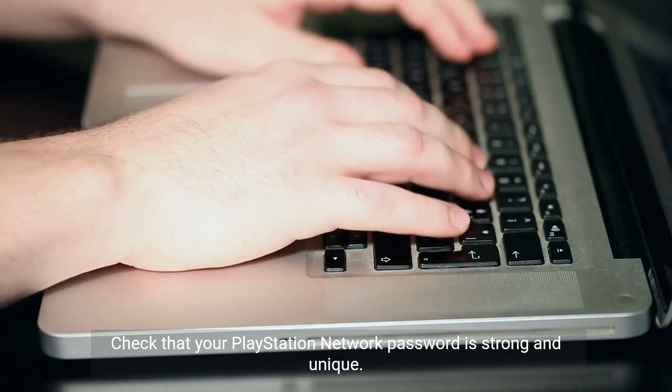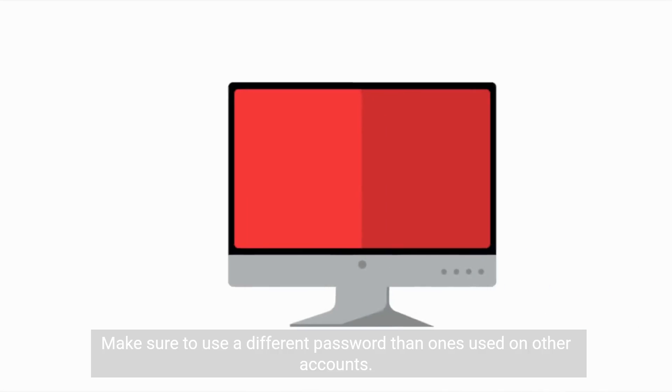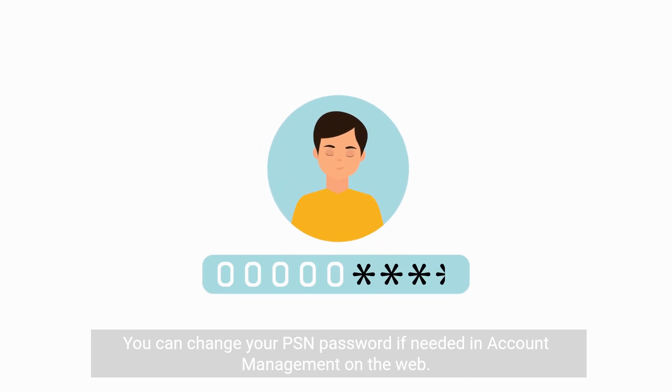Check that your PlayStation Network password is strong and unique. Make sure to use a different password than ones used on other accounts. You can change your PSN password if needed in account management on the web.